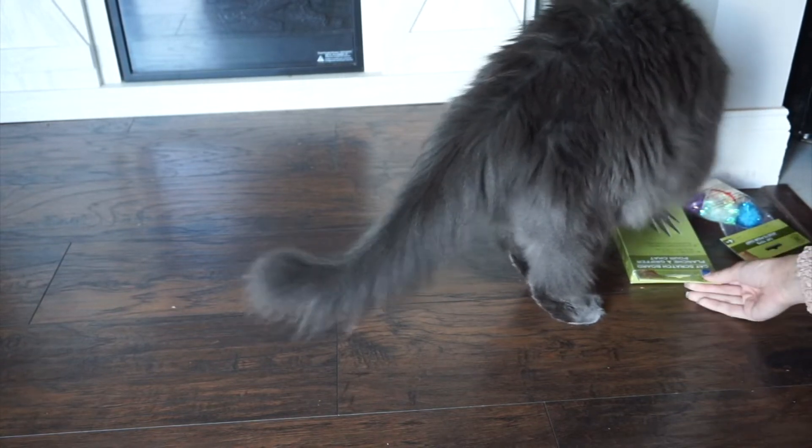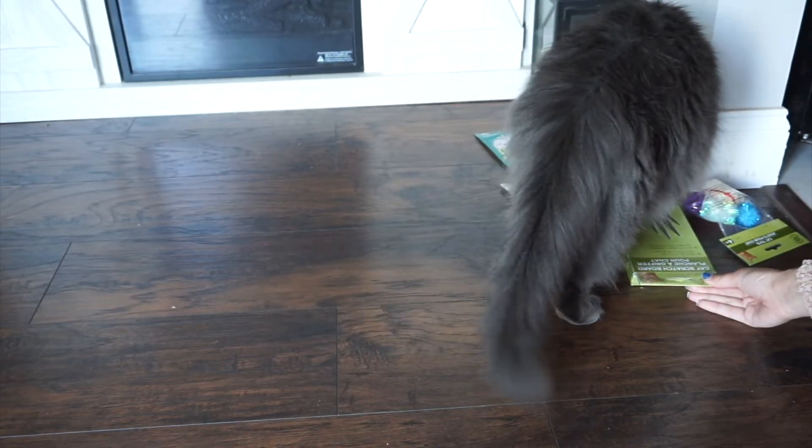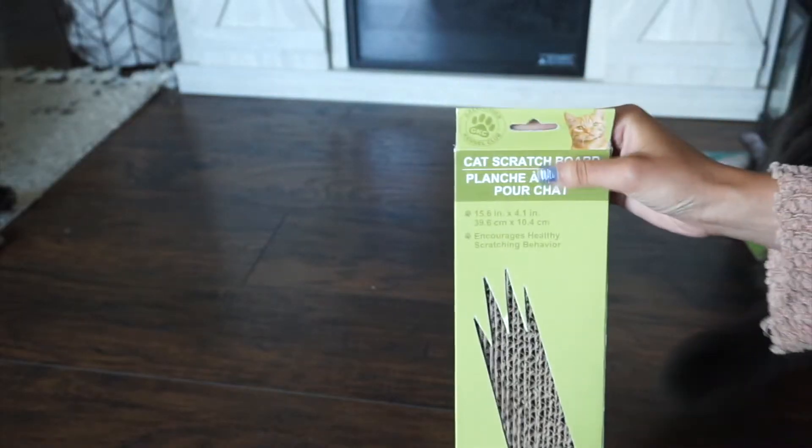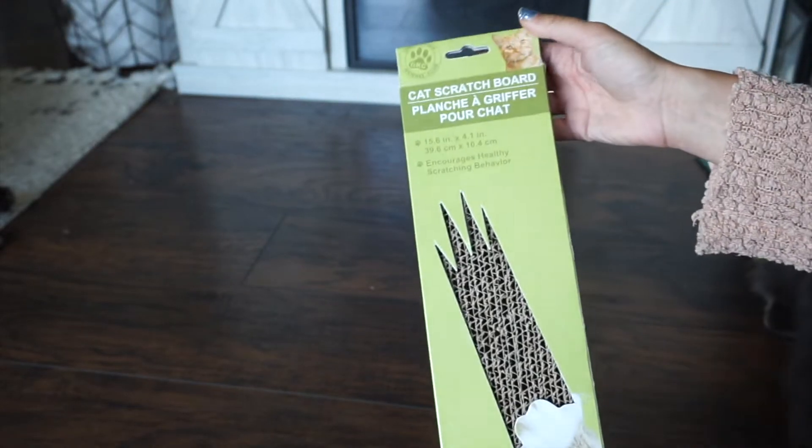Okay, you want me to open this one? Okay, hold on, I'm going to open it. Okay, mommy's going to open it. Next one: cat scratcher board.